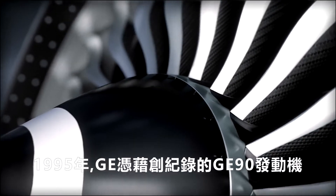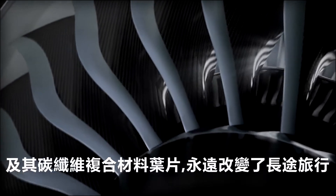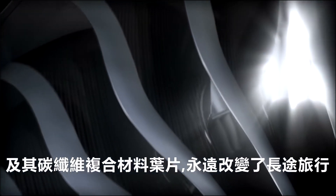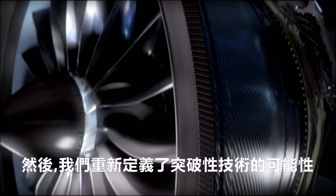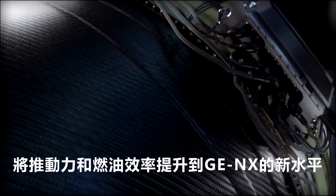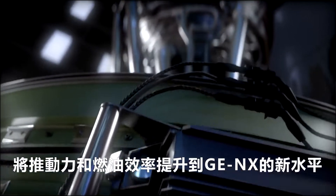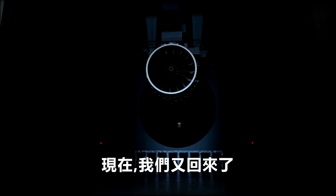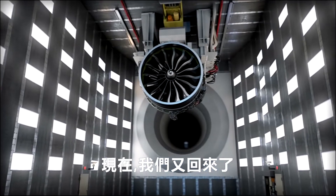In 1995, GE forever changed long-haul travel with a record-breaking GE90 engine and its carbon-fiber composite fan blades. Then we redefined what was possible with groundbreaking technologies that took propulsion and fuel efficiency to the next level — in the GE-NX. And now, we're doing it again.